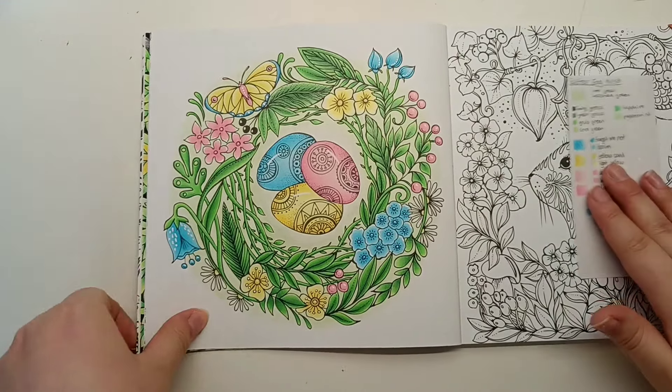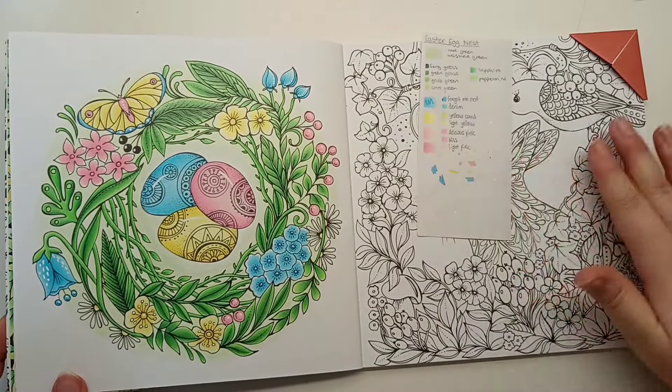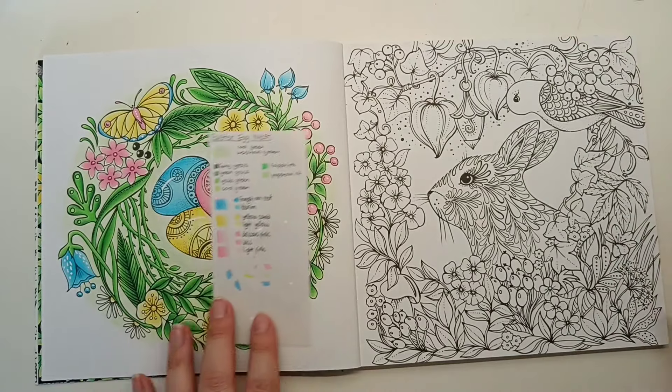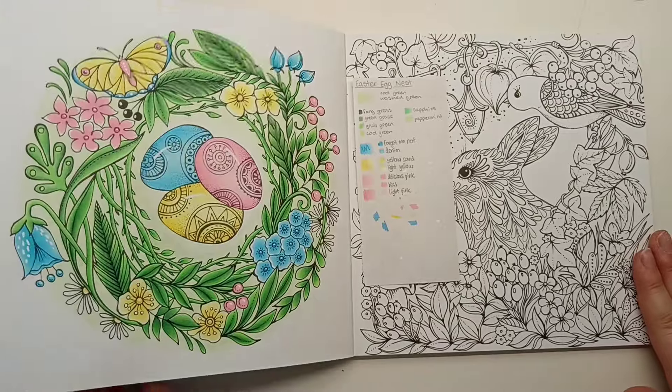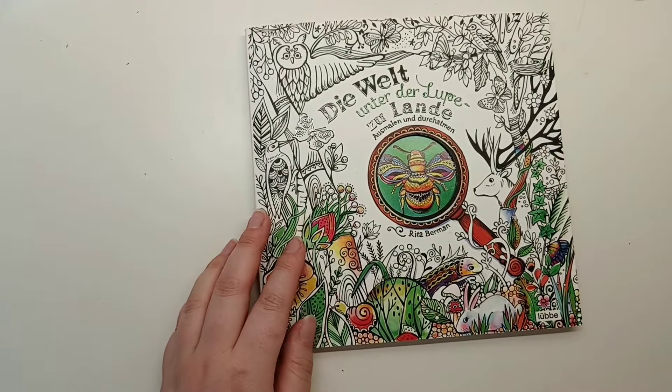I'm quite happy with the results. I've kept the colours ready to transfer over to the opposite page because I think it would look nice if they have cohesive colours. I'm thinking of colouring it in April but I'll see if I get round to it. So that's Die Welt ante de Lupe Zulande by Rita Berman.